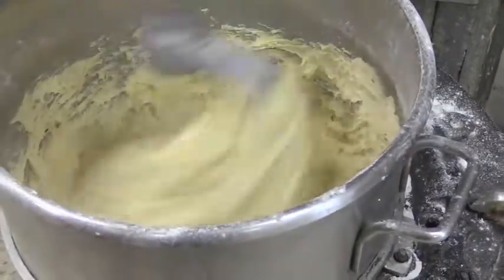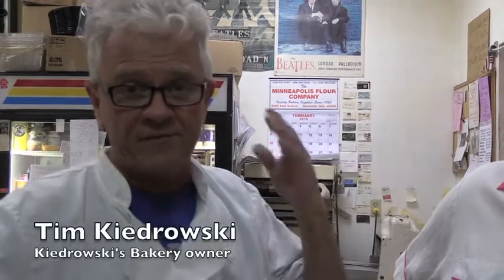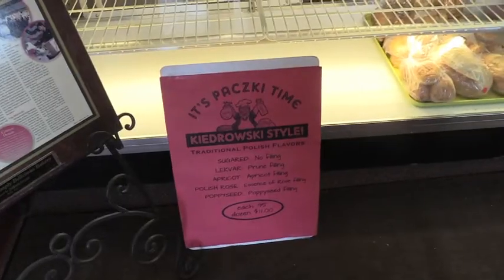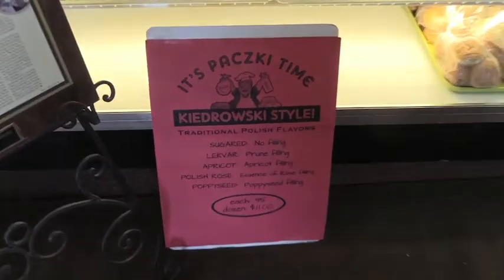On Pudroski Day for us, we have to have traffic cops out front. We have to have a tent to supply the line that wraps around the building. Last year we had a line for 13 and a half hours — a line of 25 to 50 people for 13 and a half hours.